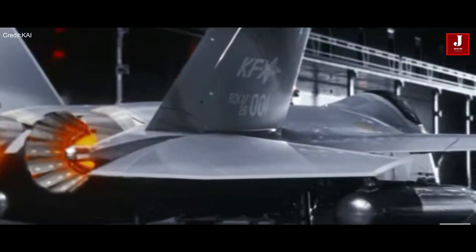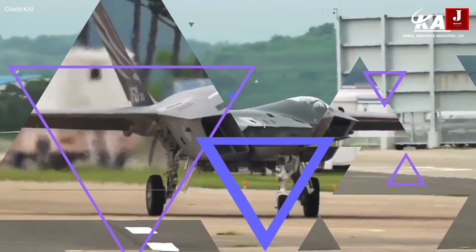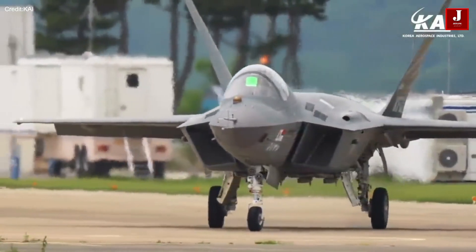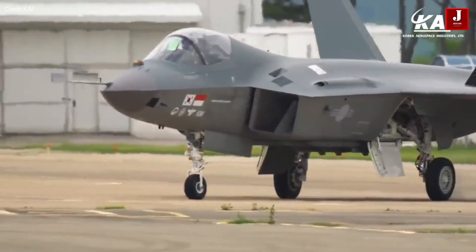According to reports, the United Arab Emirates has indicated its desire to participate in South Korea's KF-21 Borum fighter jet development program. South Korea's defense industry has been attractive to the UAE, which has pledged to invest $30 billion in the country's sectors.